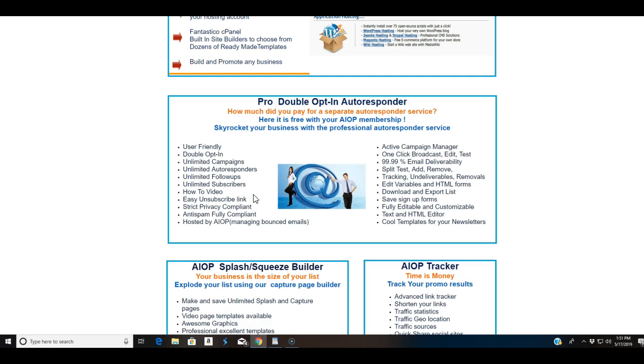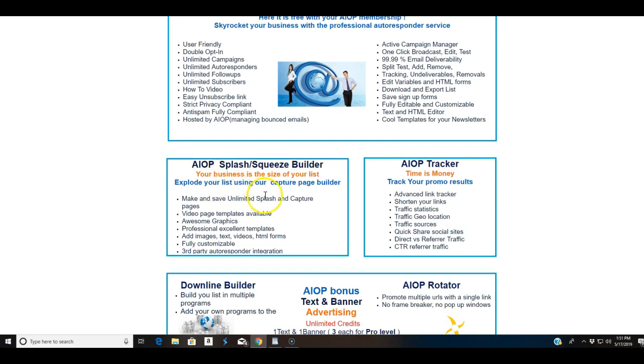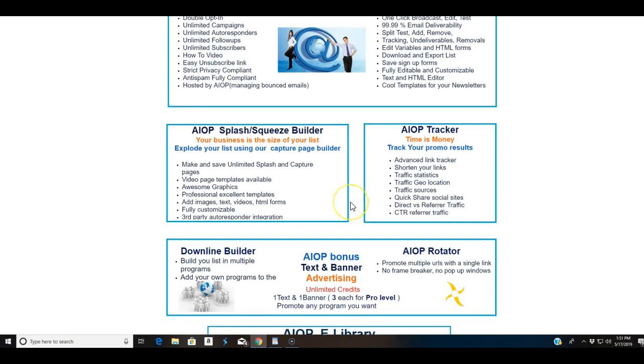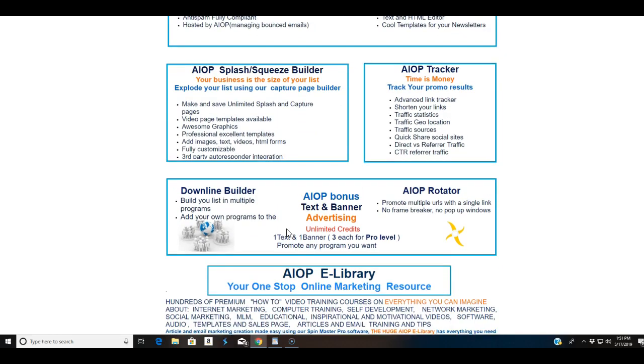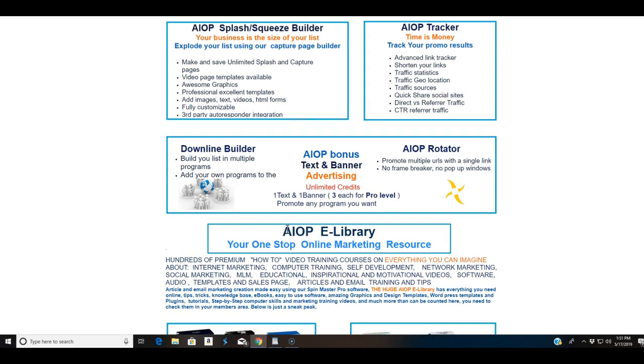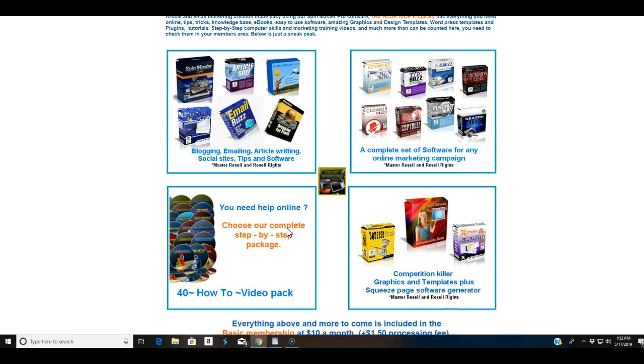Here it's unlimited. The emails come with an easy unsubscribe link and they're compliant with privacy and cookie regulations — the whole nine yards. They have a splash and squeeze page builder if you can't use cPanel to make your own with your domain name, you can use theirs. They also have a tracker, a downline builder, and text and banner advertising.